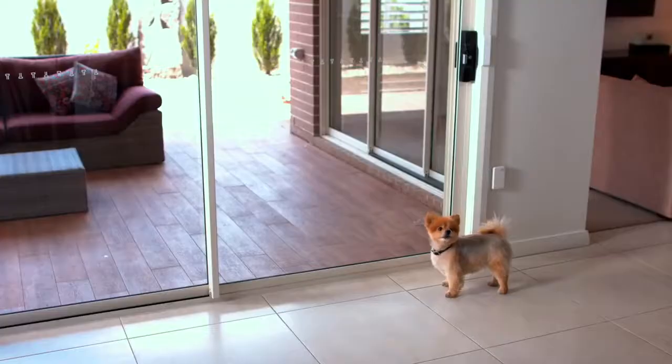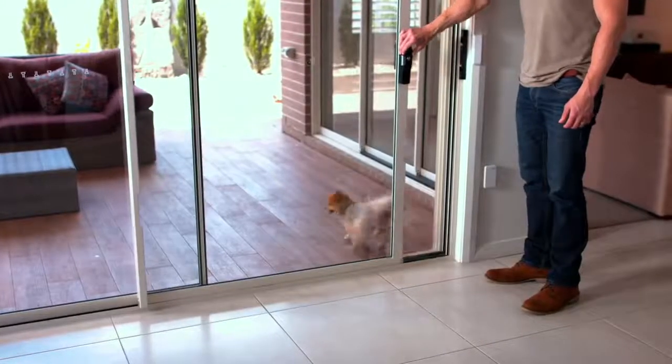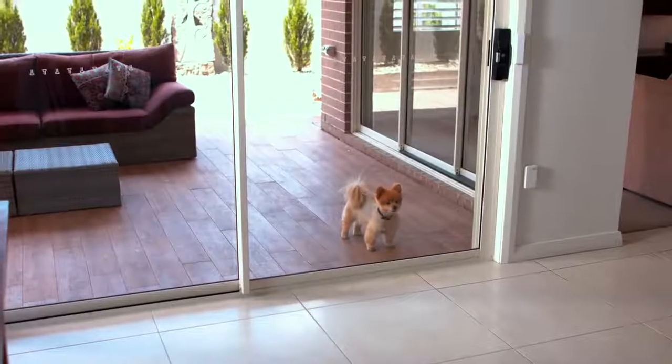Okay, Marley. Hold on, I'll let you out. Oh, what now, Marley? You want to come back in? I'm going to have to teach you how to open that door.